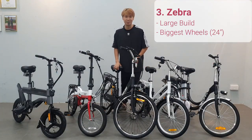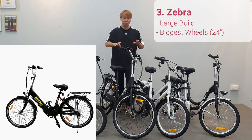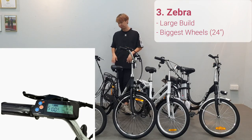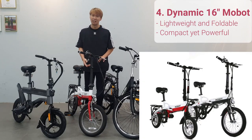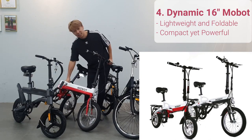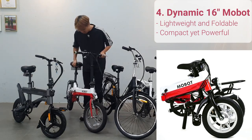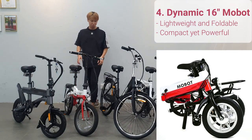Next up we have the Zebra e-bike, which is a slightly larger build — for those who want something very sturdy and firm when riding on the road. It comes in two colors: red and black. This is a crowd favorite because it can be folded. Once folded, you can bring it onto the bus, MRT, and all that — just a push and pull motion.